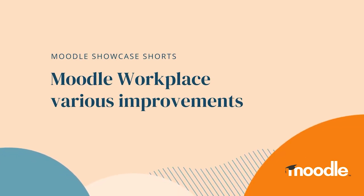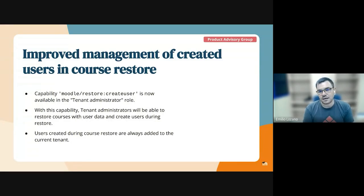Another big thing that we have done — actually a big thing because it's been around for quite a long time — we have improved the management of created users in course restores. This is basically when you restore a course and it includes user data. Now it's possible for a tenant admin to import these kinds of courses and have the users created within their own tenant. Previously this capability was missing and was only possible as a site admin, so users were created in the default tenant, which was not desirable. Now we have this capability and that adds more granularity to this process. It's been around for a long time and finally we have improved this functionality.